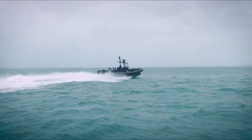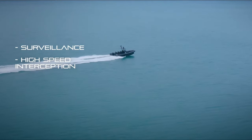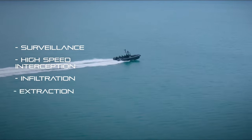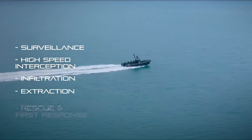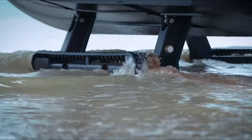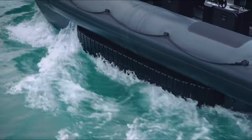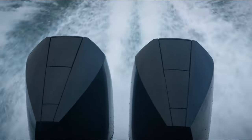Powerful outboard engines propel the Iguana Pro to speeds exceeding 50 knots on water, making it a true speed demon. The retractable track system engages in mere seconds, allowing you to seamlessly transition from water to land and back again. Explore hidden coves, navigate shallow waters, and reach remote beaches inaccessible to traditional boats.